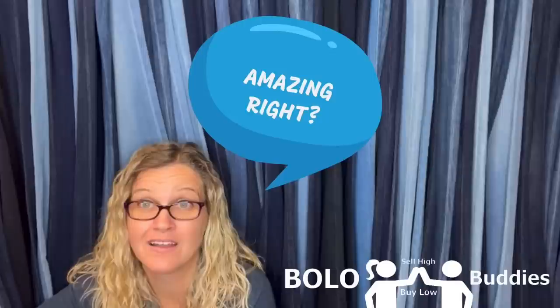Time break — $600 for a My Little Pony. Amazing, right? All right, let's get started.